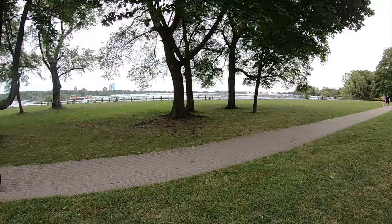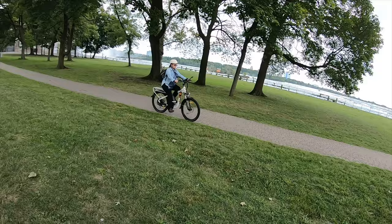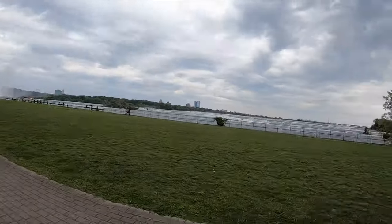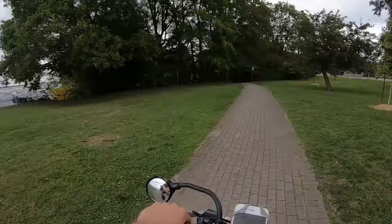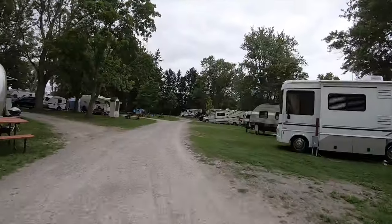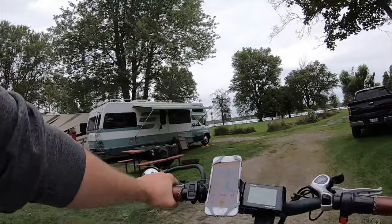We soaked it all in and then biked back. It was a really pleasant ride. The weather was amazing — it was 95 degrees when we left South Carolina, and 70 degrees with basically no humidity up in Niagara. We basically had the same view that some of those million-dollar houses had, which was really nice.